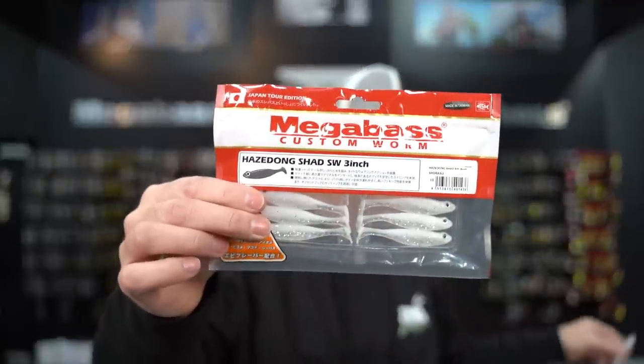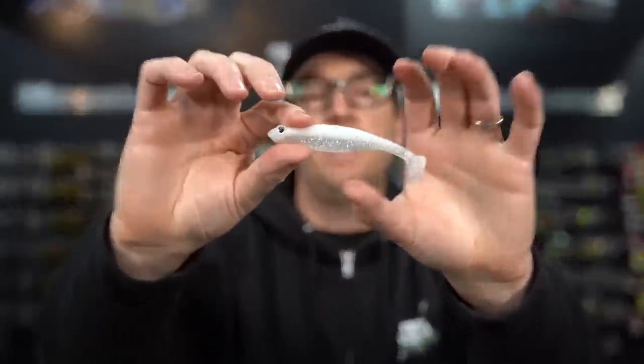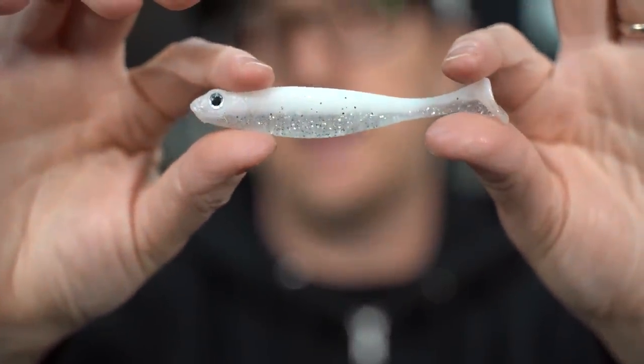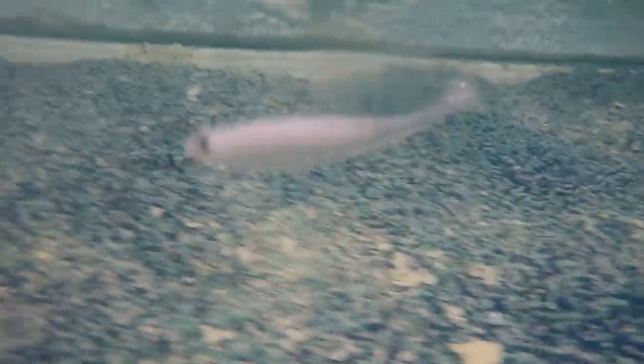First up is Shirazu. If you guys aren't familiar with the Hazardong Shad, the 3 inch is a great bait for drop swimming — you rig it on a drop shot and instead of just kind of shaking around like you would a worm, you give it a nice steady drag and it's going to swim just off the bottom. It's an amazing one. It also works great on a little ball head.